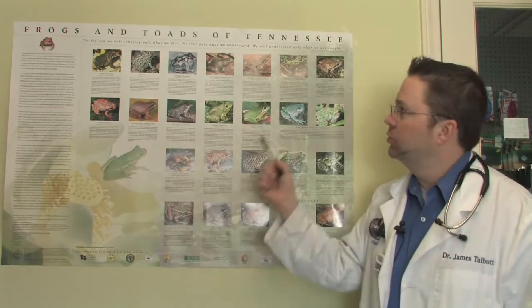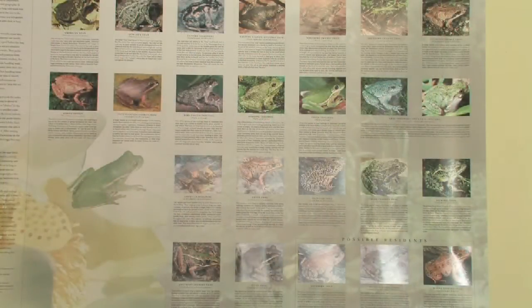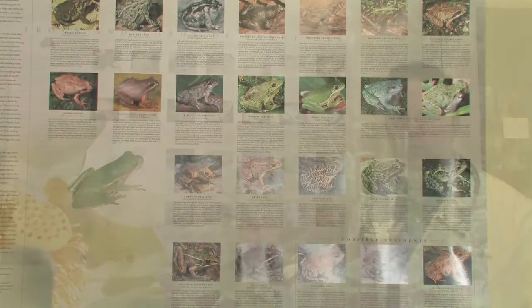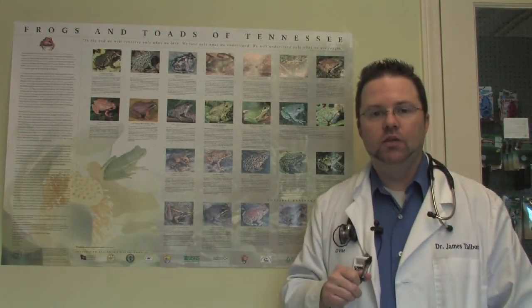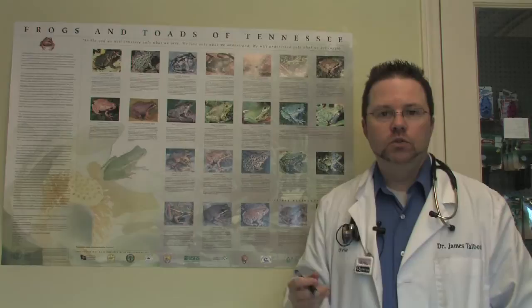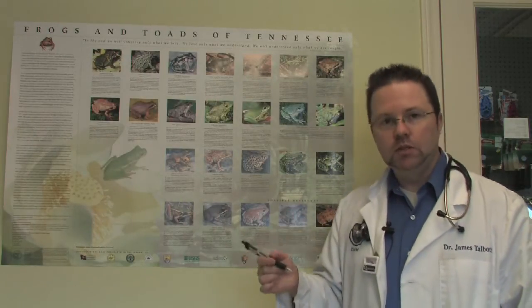Identification charts — this one happens to be frogs and toads of Tennessee — but those types of charts are available through some state parks and can help you identify frogs and toads. Also, there are lots of field guides available too, some that combine reptiles and amphibians together, frogs being amphibians.